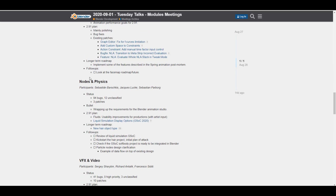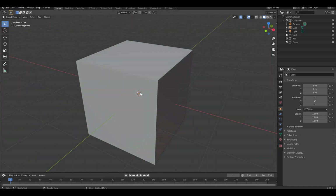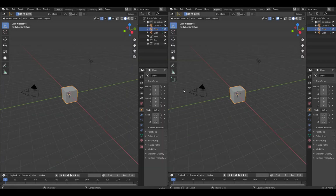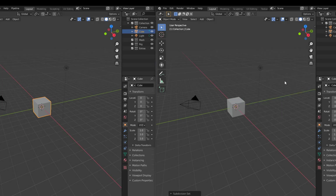Now let's dive into Blender 2.91 and look at a couple of features. First, something a lot of people would love to see: the context and filter search feature. If you press F3, you can now search for things by context. It's still in early development, so don't expect everything to work. For example, if you type 'sub d', you can quickly get the subdivision surface option.